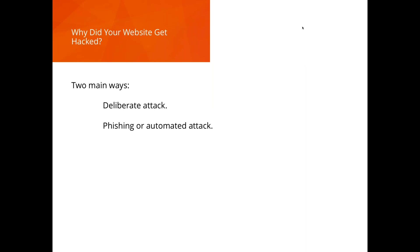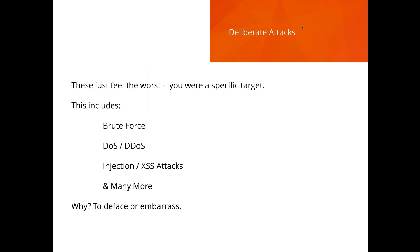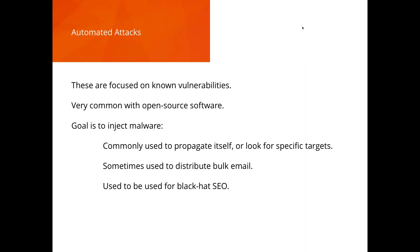There are two main ways your website might get hacked. Number one: people are targeting you — a deliberate attack. Number two: an automated attack where people are looking for vulnerabilities for various nefarious reasons. Deliberate attacks make you feel the worst — you're a target, it's a violation. Attack types include brute force, denial of service, SQL injection, and cross-site scripting. The purpose is typically to deface the website, embarrass you, or take you offline.